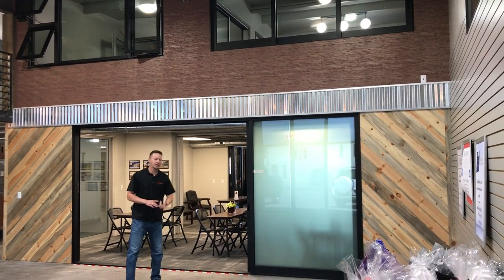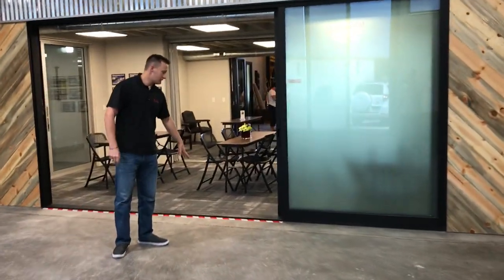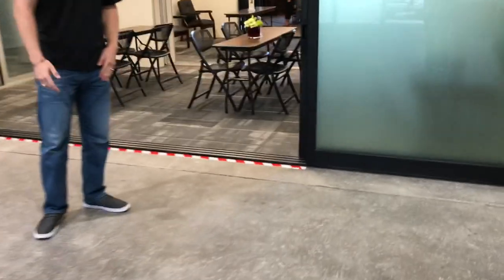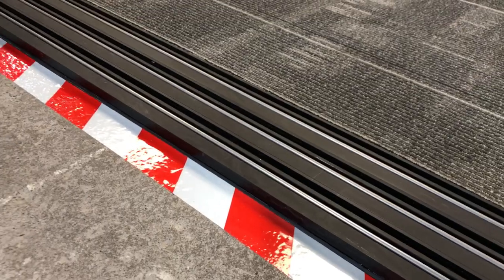Our classic line of products, the 600 series multi-glide door. This is a flush threshold to create a seamless transition from our open conference area, party room outside, to our indoor learning center — Schoology over here on the inside.